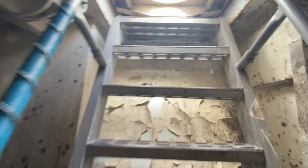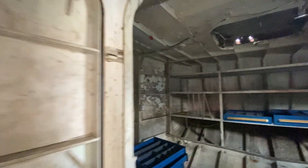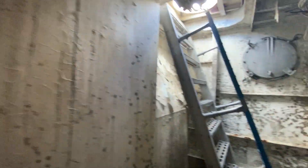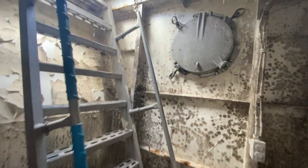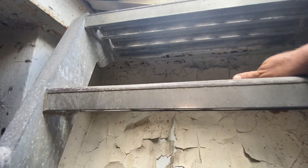Frightening. But cool. This is the weirdest boat. I don't even know. Crazy. Tom, you want to try this one out? Oh God, I think it's a little scary.